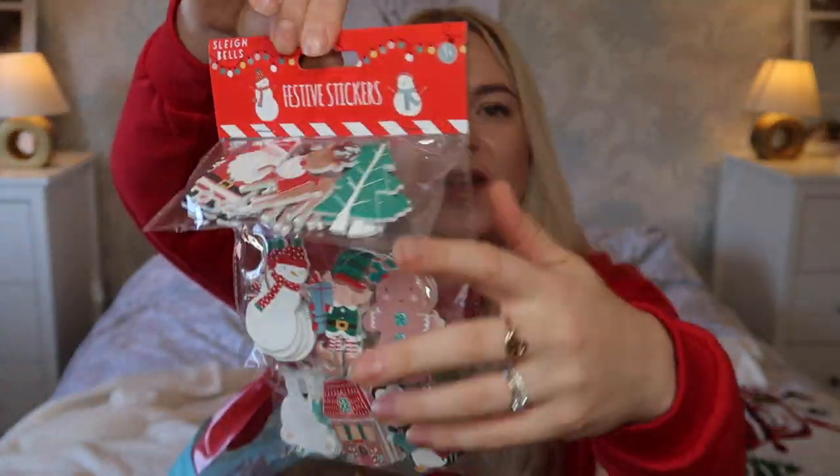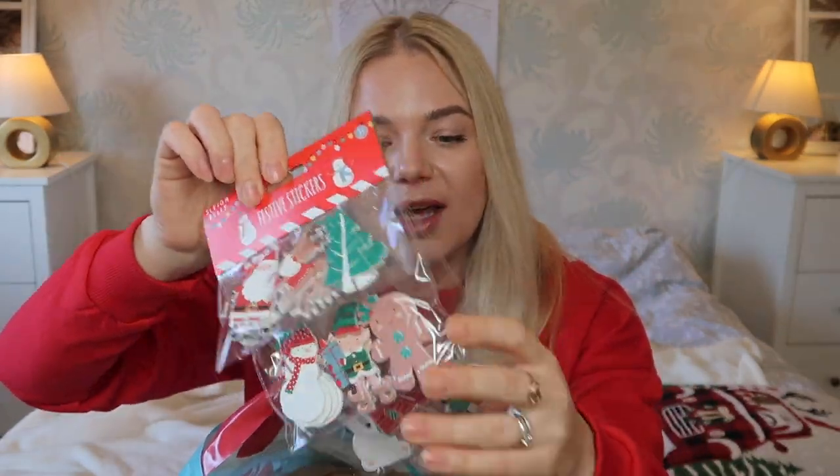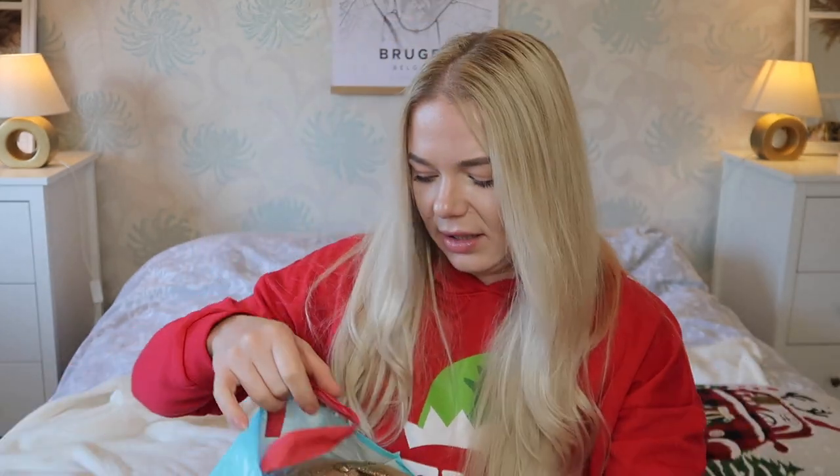Next I got festive stickers again for the girls — loads of stickers. Because there are three packs in here, I'm going to split them so each girl gets one, and one I'll keep for my friend's little girl Darcy. I'll make her a little bag with small Christmas crafts or presents and put one in there. There are loads inside — Santa, snowmen, all sorts.